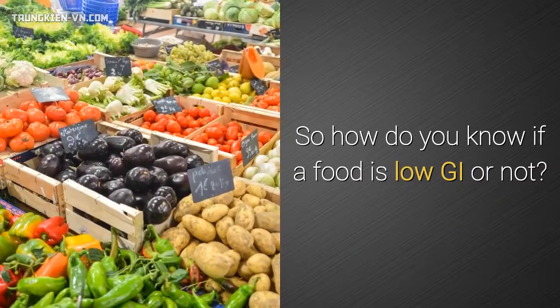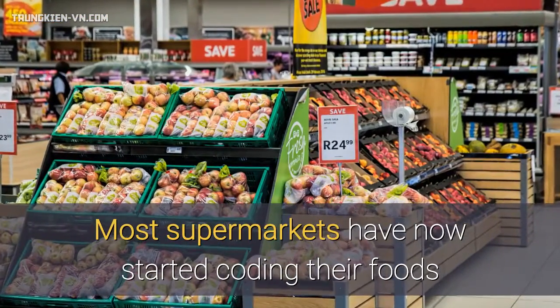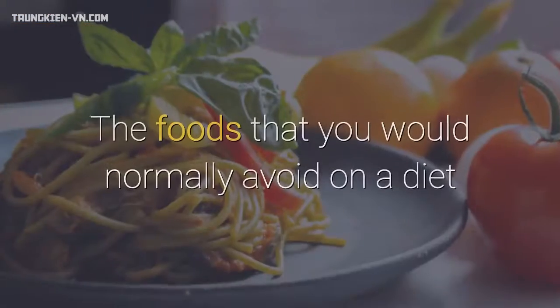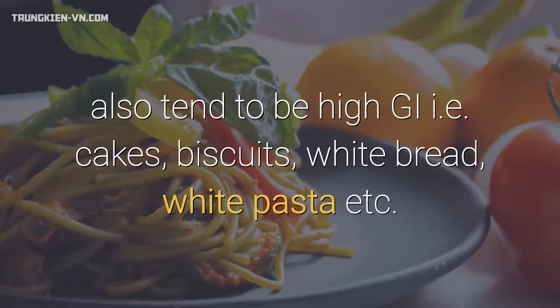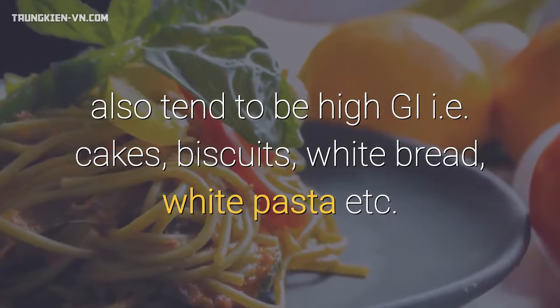So how do you know if a food is low GI or not? Most supermarkets have now started coding their foods, so you should be able to see from the packet. The foods that you would normally avoid on a diet also tend to be high GI — cakes, biscuits, white bread, white pasta, etc.